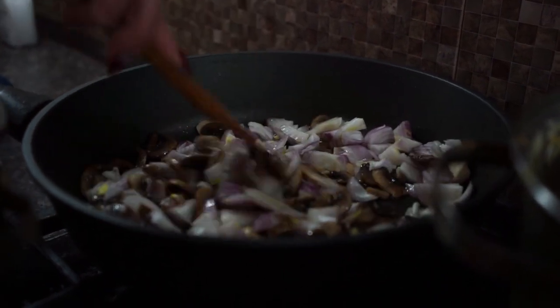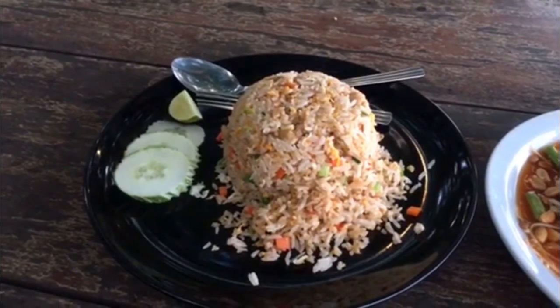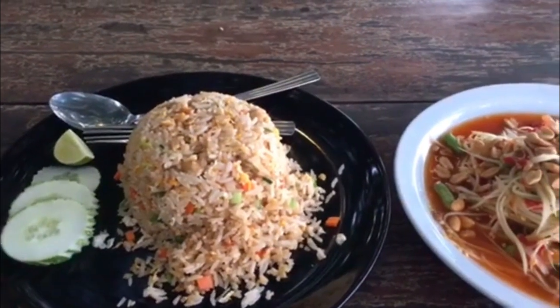Recipe 2: Cauliflower Fried Rice. Next up, we have a twist on a classic — cauliflower fried rice. It's loaded with veggies and packs a punch of flavor without the extra carbs. Let's get cooking.